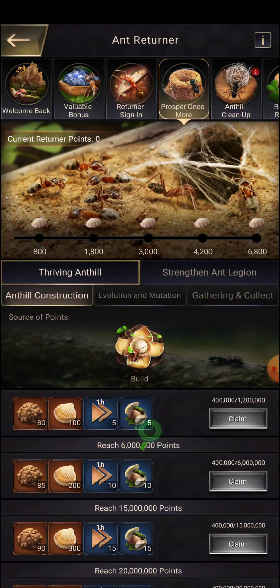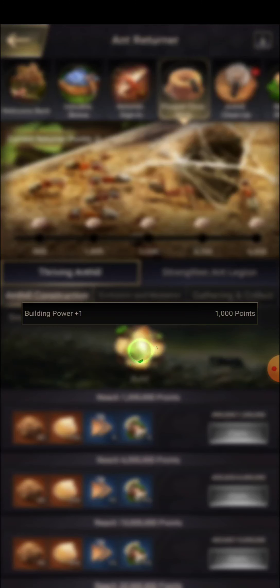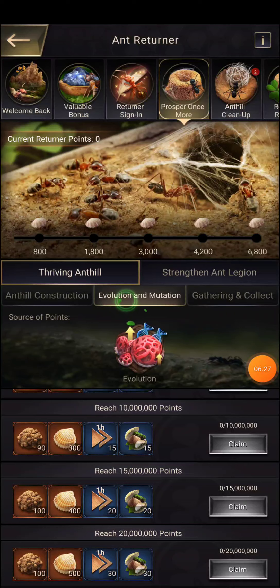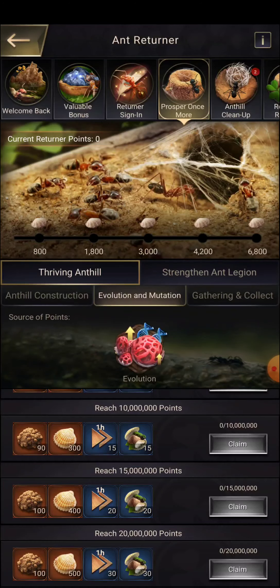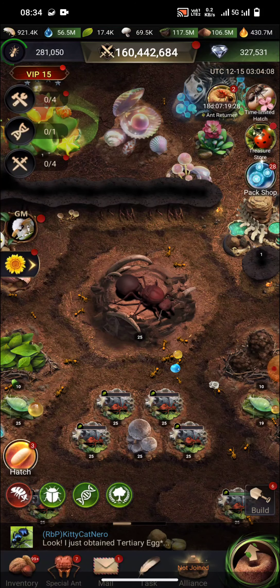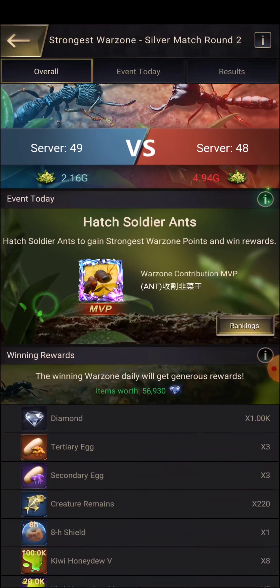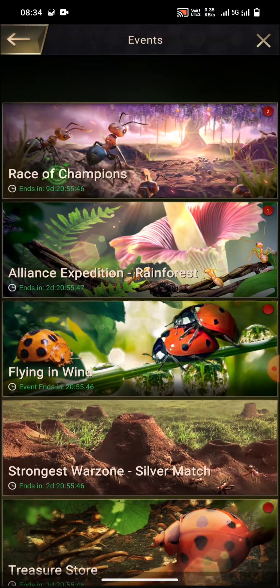There are valuable bonuses here. If you log in, you are going to get bonuses every day for the next 30 days, but you need to wait a few days before the event starts. It's going to boost your development. We also have the returner sign-in — the more days you sign in, the more rewards you can get.